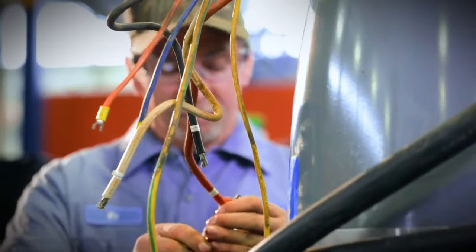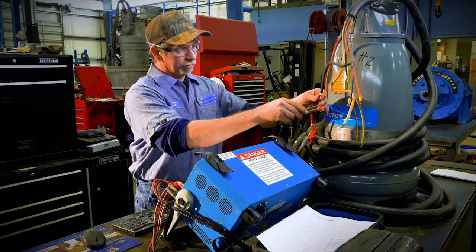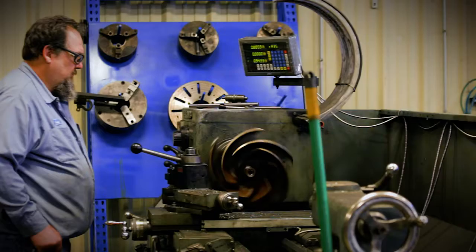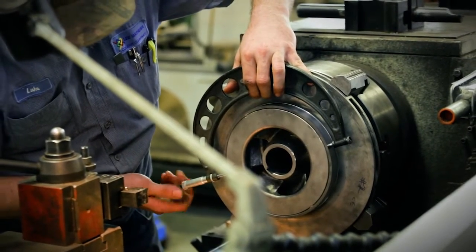We work with world-class manufacturers to ensure you're working with the highest quality equipment available. Our factory authorized repair centers keep you running longer through maintenance and preventative services by finding problems at their source.